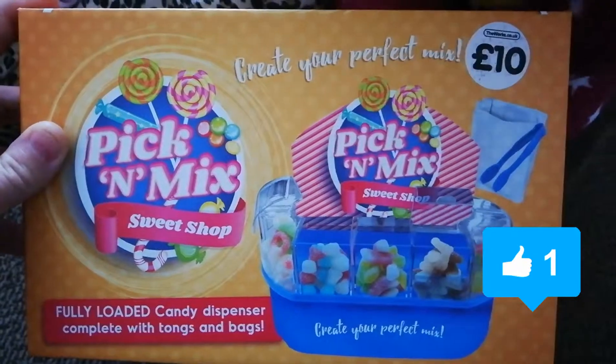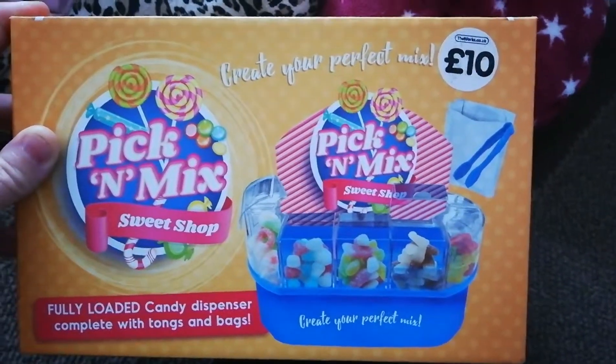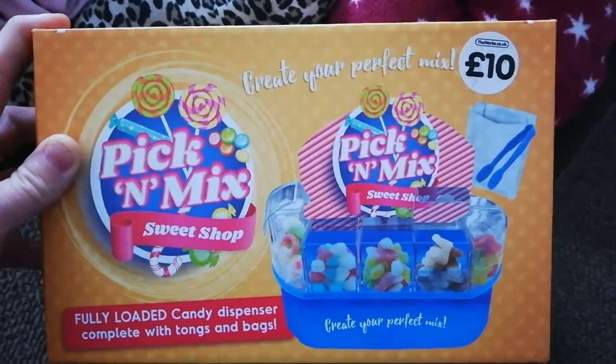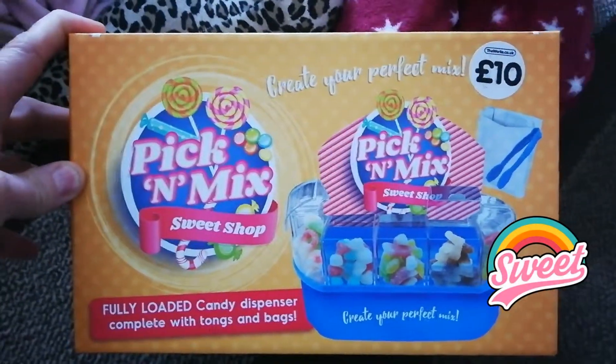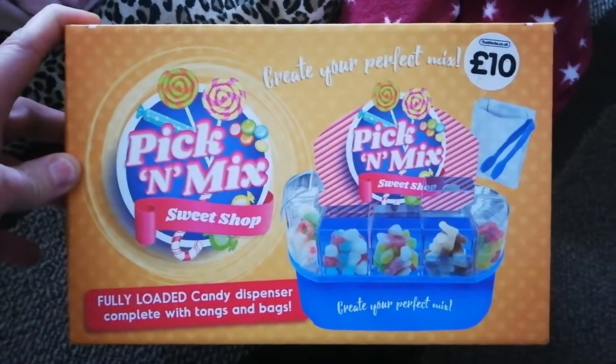Does it have any sweets inside? We could share them with our viewers, couldn't we? We can send it to you in the post — tell us what you like and we'll send you some pick-and-mix in the post!